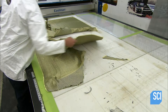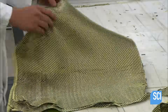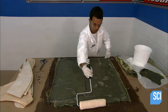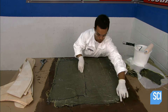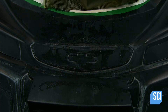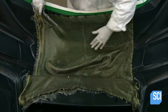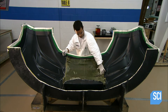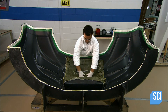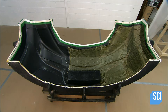A computerized cutter slices the carbon fiber and Kevlar fabric into strips, producing 22 pieces, each one cut to fit a different section of the mold. The technician rolls epoxy resin onto the fabric one strip at a time, and once the strip has been completely coated, he transfers it to the mold, tucking the fabric into the contours and smoothing out any big wrinkles.